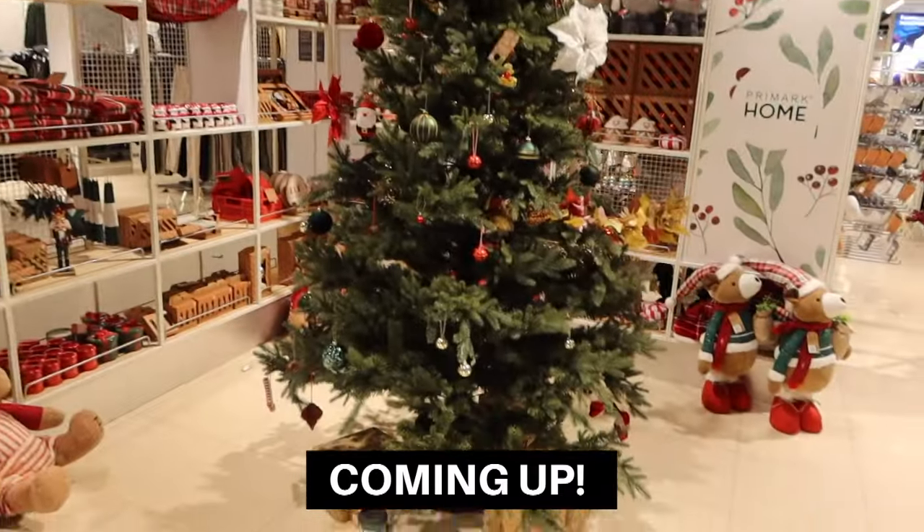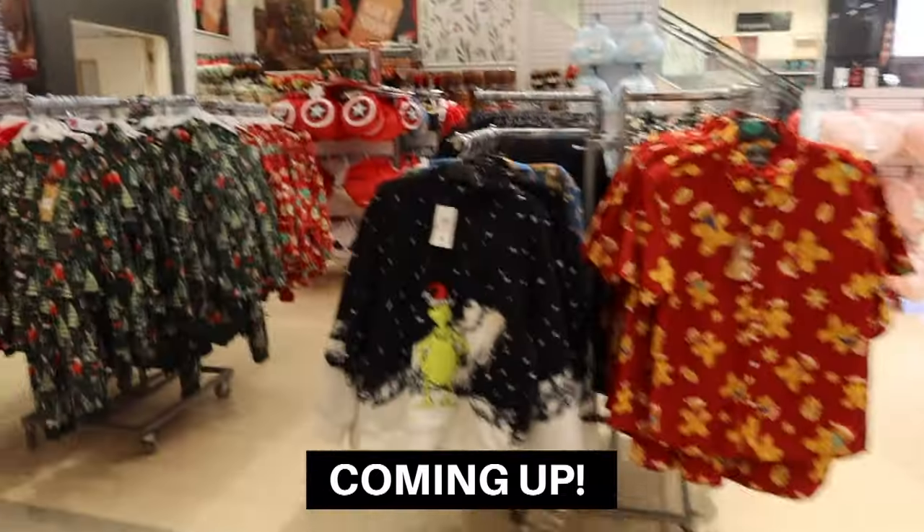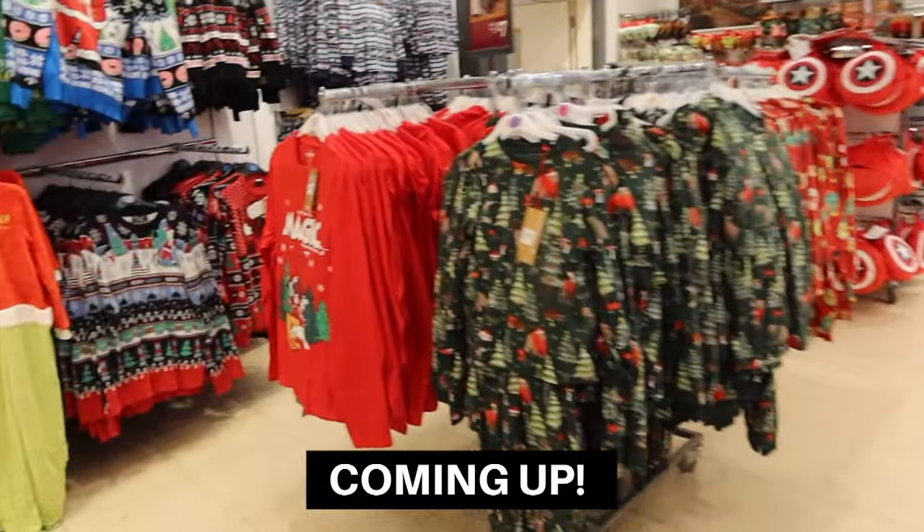Christmas has definitely hit Primark. Some really cute baubles here. Oh my goodness, look at all the Christmas jumpers.